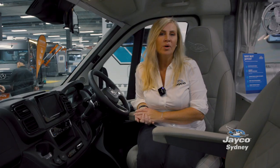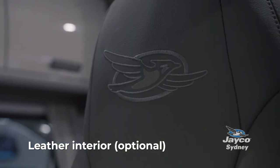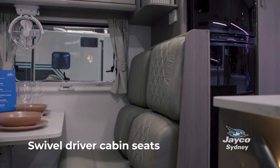One of the great features of this motorhome is that you can choose to opt for leather. Here we have a beautiful greystone colour which is mirrored in the rear dinette. Another great feature is the swivel seat, so you can turn around and enjoy dinner with the family.